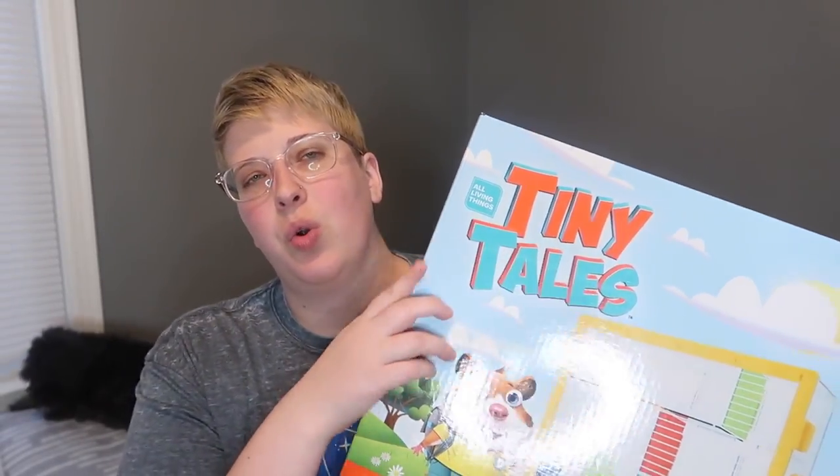I'm sure most of you watching are aware by now because there have been a lot of videos lately. Recently PetSmart released a whole new line of cages by the All Living Things brand, which is a PetSmart brand, and the new line of cages and toys is called Tiny Tails. And if you've seen any of the videos online, you know that most people who know anything about hamsters or small animals in general don't really like these cages. I actually did a review of the race car cage.